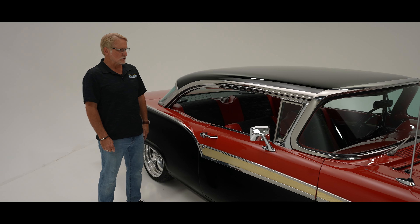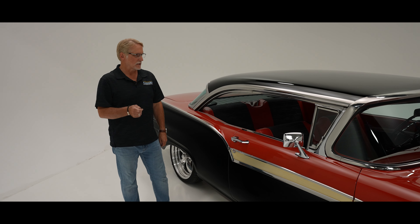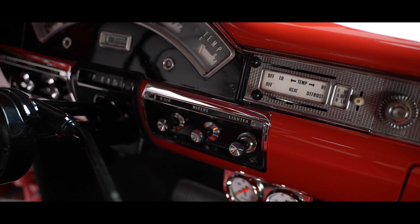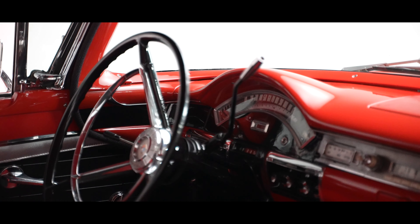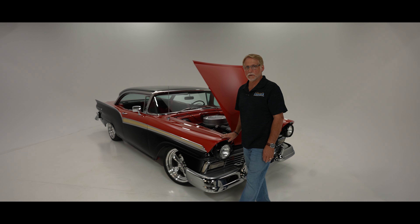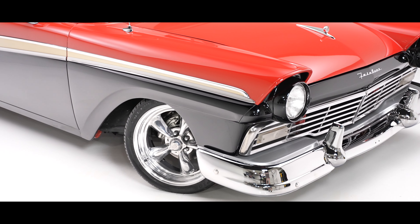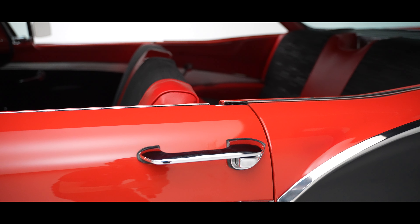I don't know if that clock works or not, but the radio's up there, the blower controls — all of that works. There's a high and a low, a heat setting and a defrost, and that's all working correctly. The paint is obviously a urethane base coat clear that they wet sanded and polished really well, giving it a nice finish. Gaps are nice, fit and finish is nice, and all of the trim is in really, really nice shape.